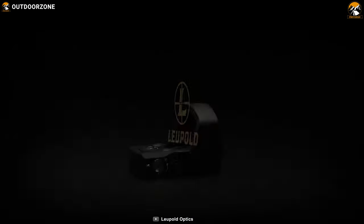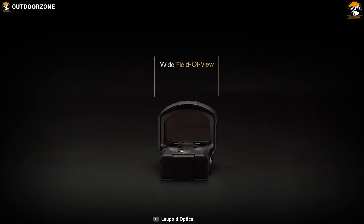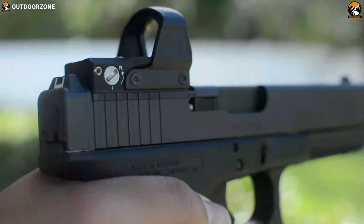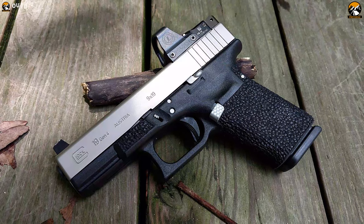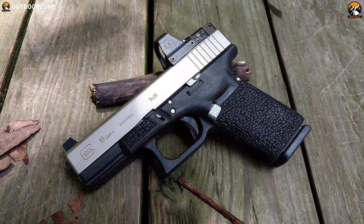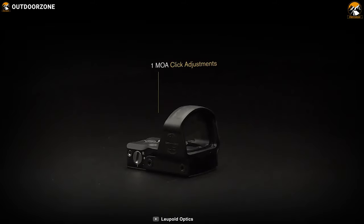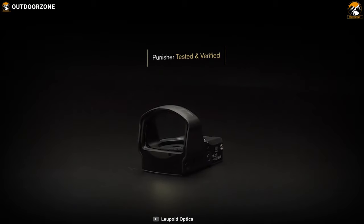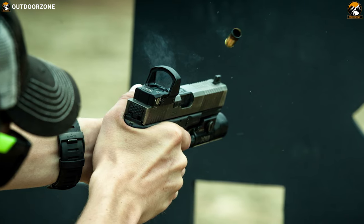The Leupold Delta Point Pro 2020 may be the ultimate sight for weapons, giving you an immense crystal-clear field of view and a bold aiming point in any high-pressure situation. You can enjoy a flawless slide over a lifetime of hard use with the DiamondCoat mechanism, which coats the exterior of the lens providing ultimate abrasion resistance. Featuring motion sensor technology, the sight automatically deactivates illumination after five minutes of inactivity.